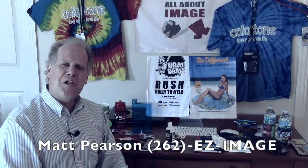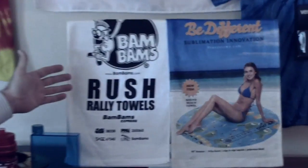Hello, I'm Matthew Pearson with All About Image. I have got a couple of great promotional products that I want to share with you today. These are towels and they come in a variety of shapes and sizes. Here's two examples right here.